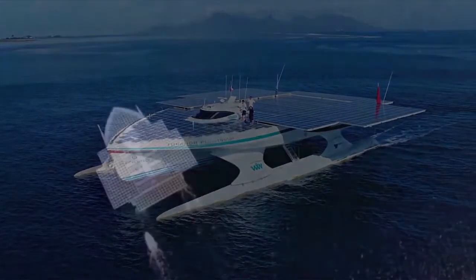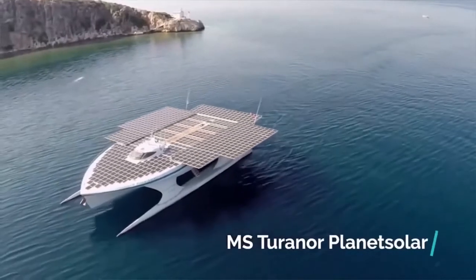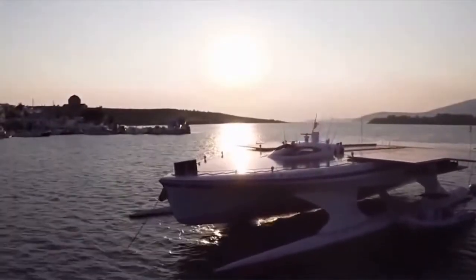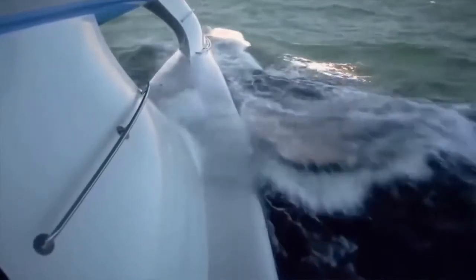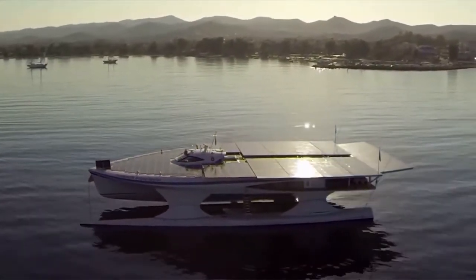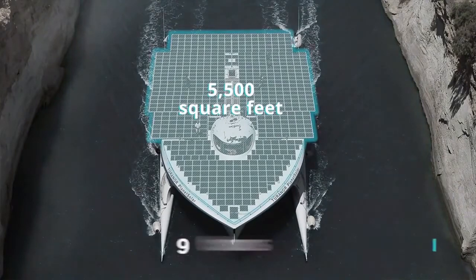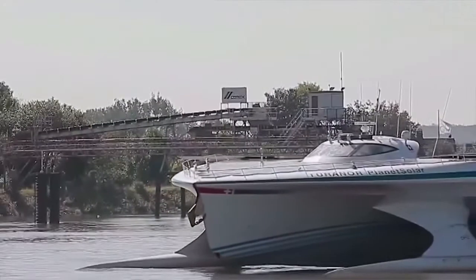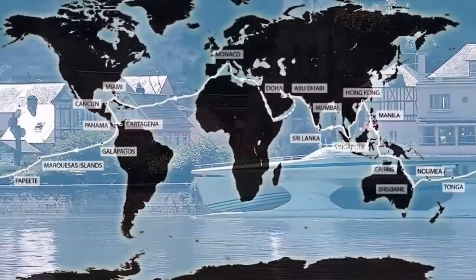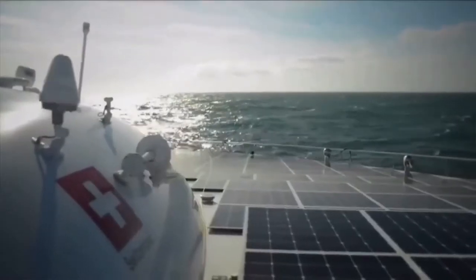The polar opposite — pun intended — of the Russian nuclear-powered icebreaker is the MS Turanor Planet Solar, known simply as Planet Solar. It is the largest solar-powered boat in the world, launched in March 2010. It's a futuristic-looking catamaran-style boat with two hulls. The 100-ton ship needs a massive solar array, with about 5,500 square feet of photovoltaic cells that charge almost 9 tons of lithium-ion batteries stored inside the two hulls. Two years after it launched, it became the first solar-powered vehicle ever to circumnavigate the Earth, aiming to focus public awareness on the importance of renewable energies for environmental protection.